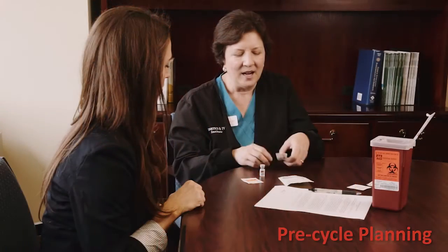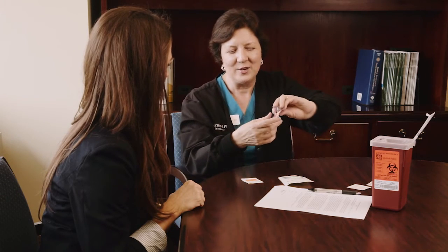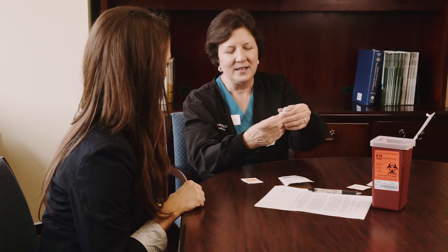In pre-cycle planning, we'll go over all of the medications that the physician has asked for you to take, and we'll teach you exactly how to give yourself these injections or oral medications. We're here for you every step of the way, and we'll do that during the treatment process as well.